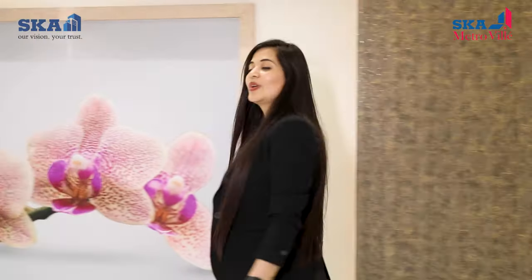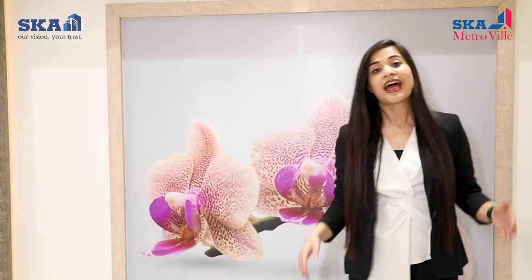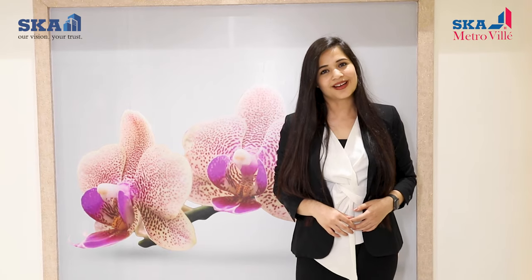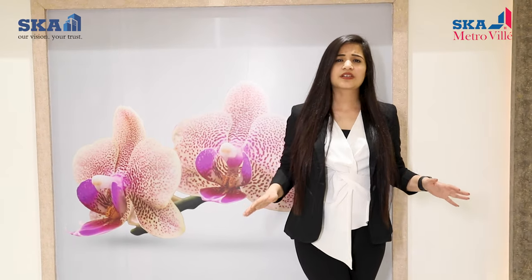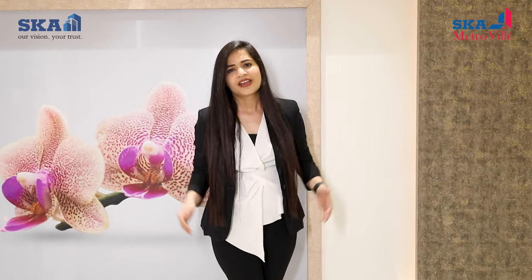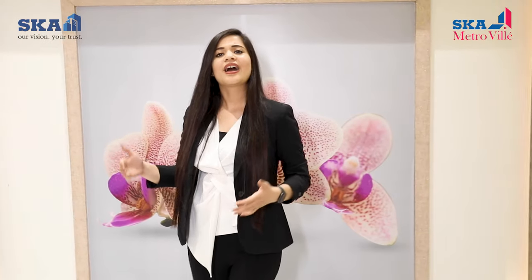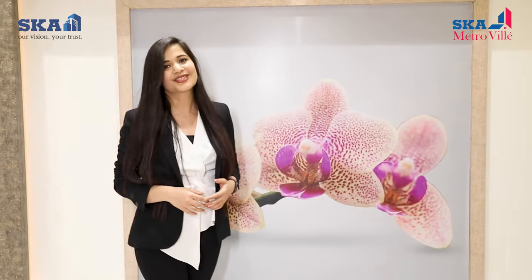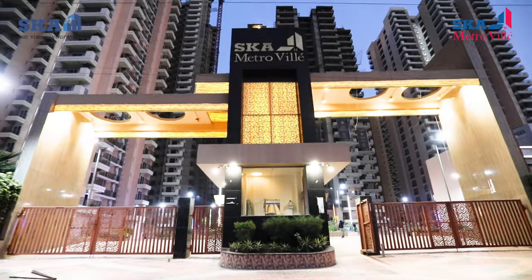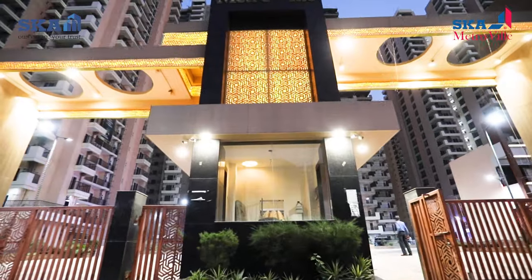Welcome to SKA Metroville, a state of the art, ambitious project by SKA Group located in Greater Noida. This prestigious project combines the beauty of a home with city life. Every aspect of this home is crafted with care and precision. The grand entrance welcomes you to a world of serenity for your family, cherishing this residential paradise.